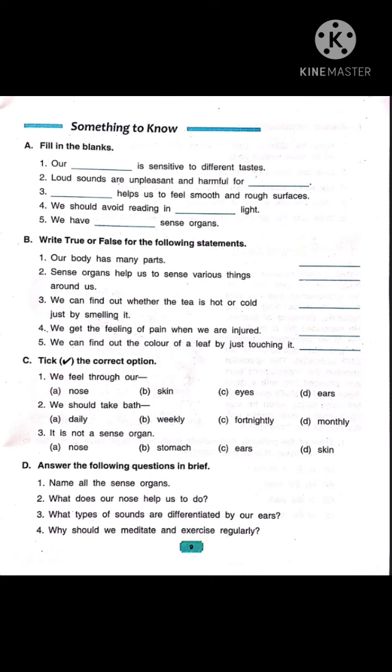Now number 3: we can find out whether the tea is hot or cold just by smelling it. Children, we know we smell with our nose. To feel whether the tea is hot or cold, we need to touch it. We touch objects and feel them with our skin. So it is false.